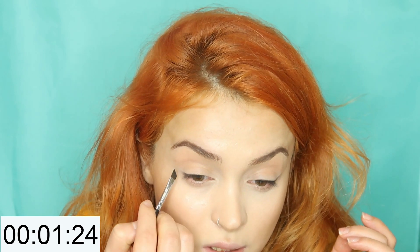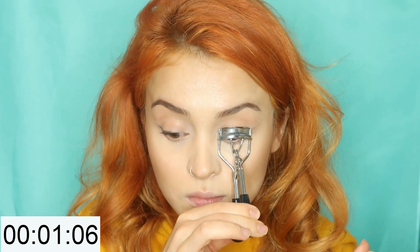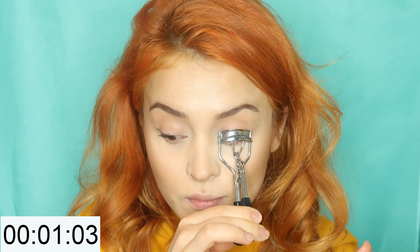Now I'm going to curl my lashes. One minute six seconds — mascara! 45 seconds, 45 seconds!